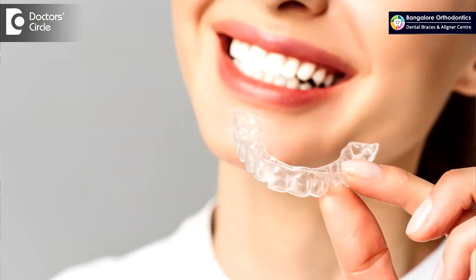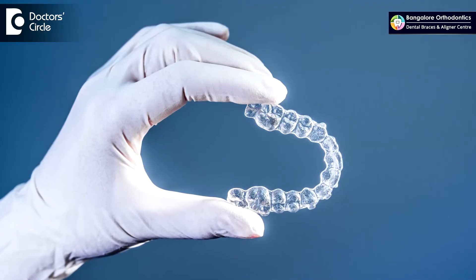Braces are traditionally attached to the teeth — they are fixed to your teeth, so one wouldn't be able to remove them. Whereas aligners are removable transparent plastic trays, which need to be removed every time you have to eat or drink anything other than water, and also while brushing.